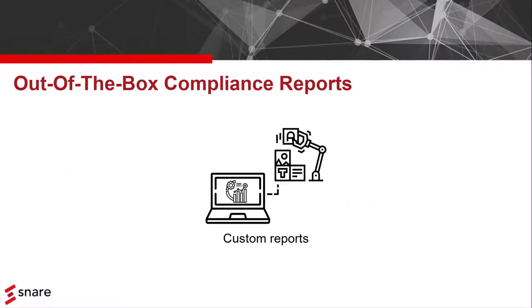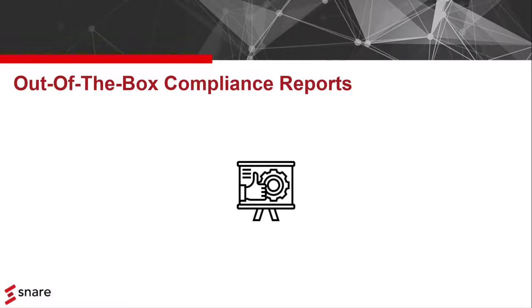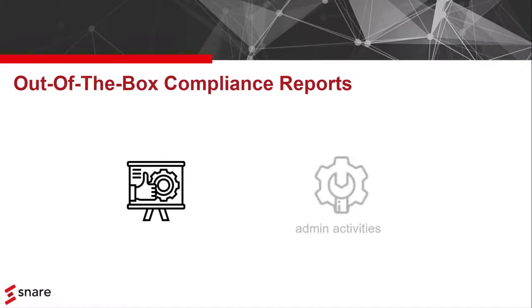However, a lot of reporting is based around compliance requirements. Although these differ too, there are a lot of similarities, like the need to monitor administrative activities, process activities, or logon events.